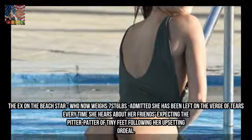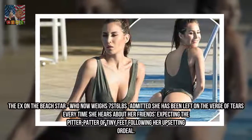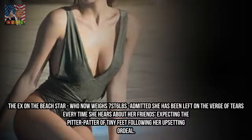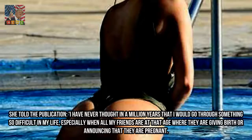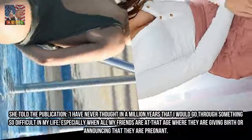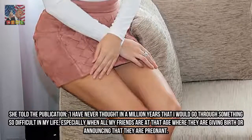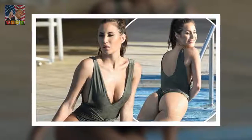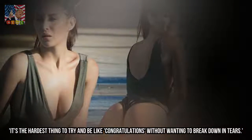The ex-on-the-beach star, who now weighs 7st 6lbs, admitted she has been left on the verge of tears every time she hears about her friends expecting the pitter-patter of tiny feet following her upsetting ordeal. She told the publication: 'I have never thought in a million years that I would go through something so difficult in my life, especially when all my friends are at that age where they are giving birth or announcing that they are pregnant. It's the hardest thing to try and be like congratulations without wanting to break down in tears.'